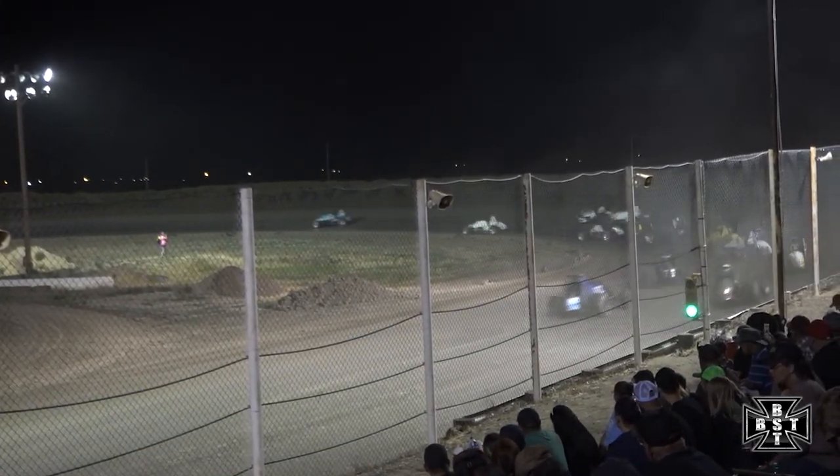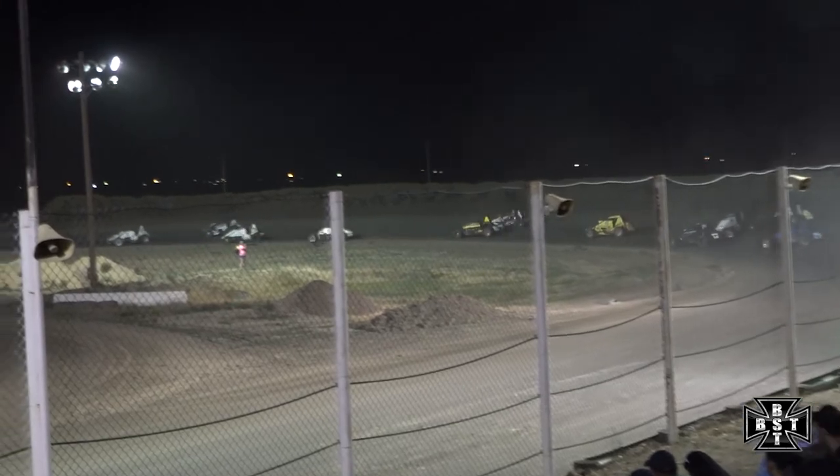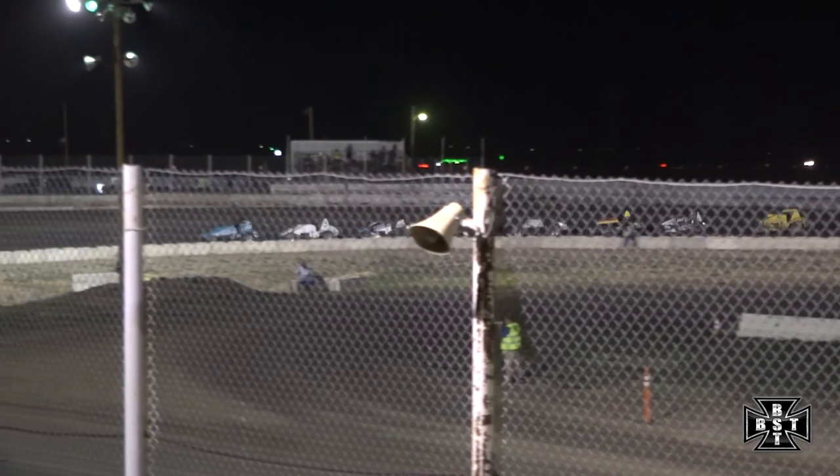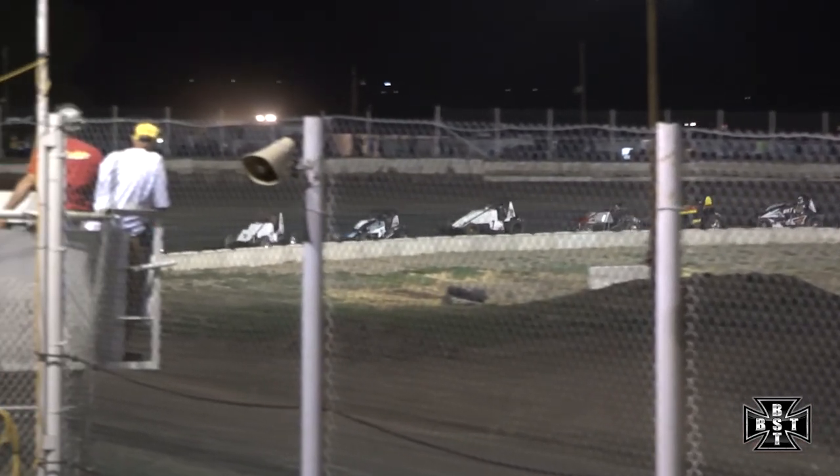Battle for that second spot. Merritt will go to the inside for that third spot. Caution flag is out once again — one lap complete. Long way to go. This 305 Sprint Car feature here tonight at I-76 Speedway back underway.